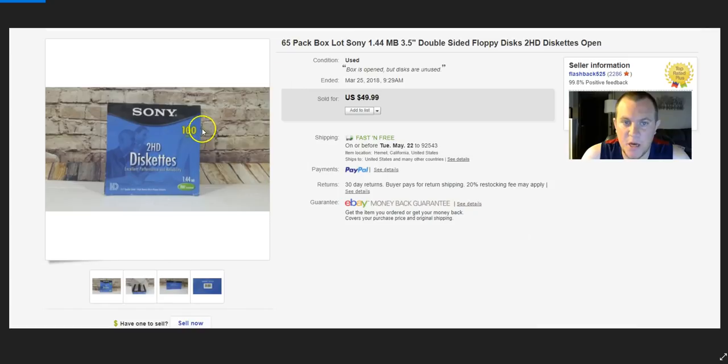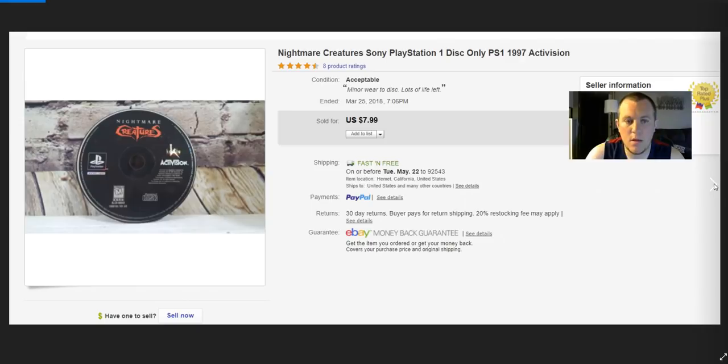65-pack of Sony floppy disks — was supposed to be 100 but open with only 65. Sold on best offer for $31. I paid $5–$10 and was hoping for more. Shipped locally so it didn't cost too much — about $8. Maybe made $7. Not the greatest but if you find sealed floppy disks for cheap, it's worth it.